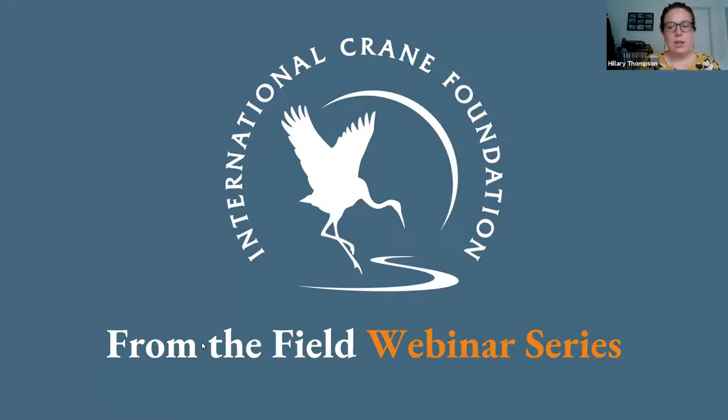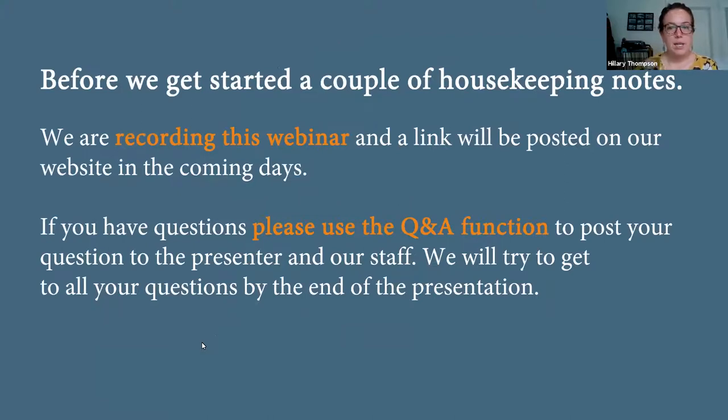We'll go ahead and get started. Thank you all for joining us for today's From the Field webinar series, which we will be conducting with some of our partners from Louisiana Department of Wildlife and Fisheries. Before we get started, a couple of housekeeping notes: we are recording this webinar and will post a link on our website in the coming days, in case you'd like to share it with folks who aren't able to join us today, or if you missed part of it you can watch the full recording there.